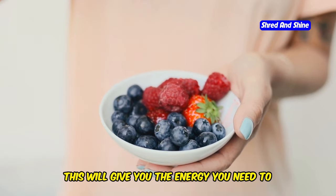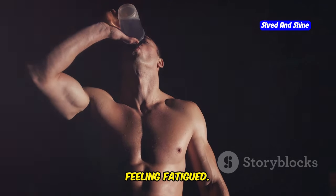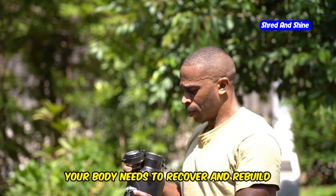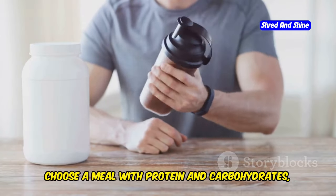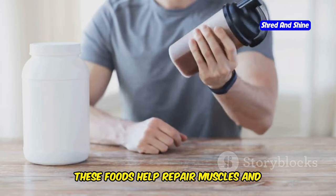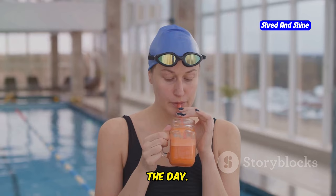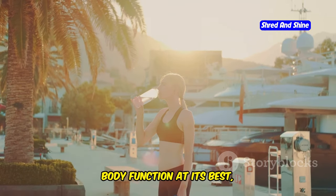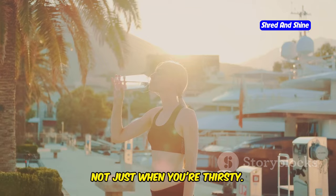A good pre-swim snack can help you maintain your stamina and keep you from feeling fatigued. After your swim, it's time to replenish your energy stores. Your body needs to recover and rebuild muscle tissue, so what you eat post-swim is crucial. Choose a meal with protein and carbohydrates — like grilled chicken with brown rice or a protein smoothie — to help repair muscles and restore glycogen levels. And remember to stay hydrated throughout the day. Aim to drink water regularly, not just when you're thirsty.